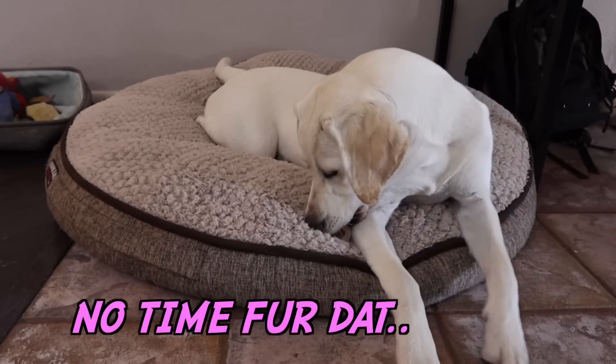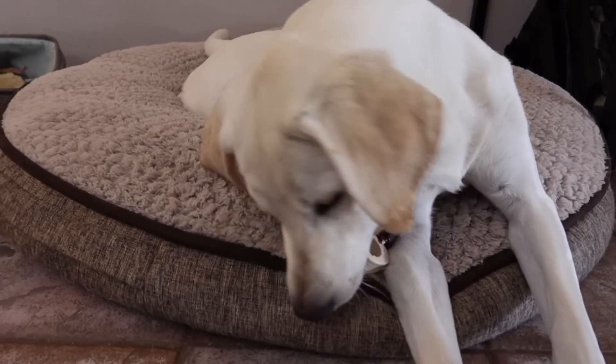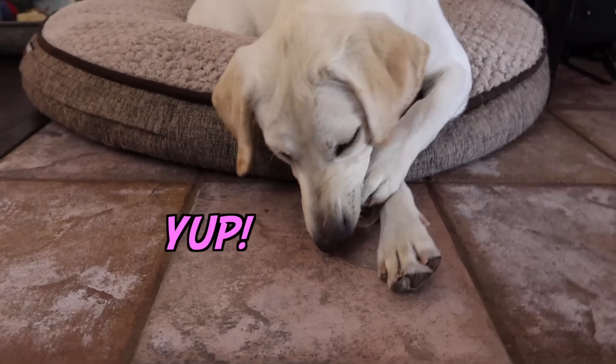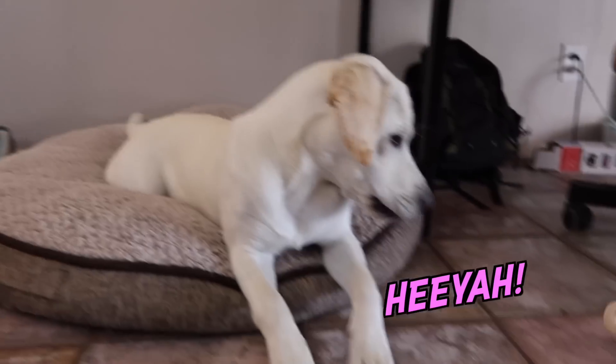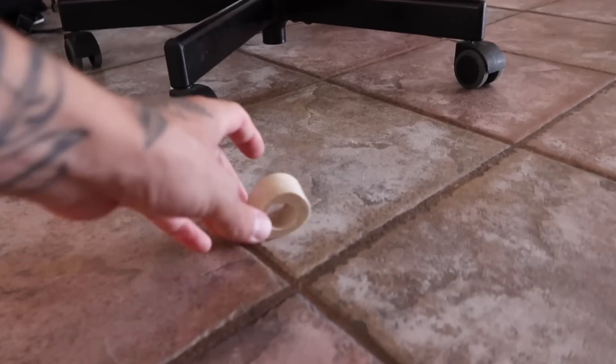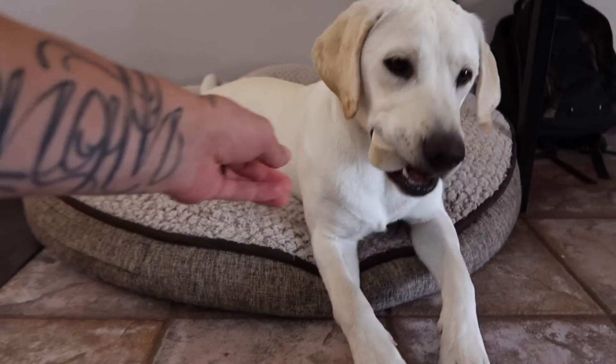Lucy, what you got there? Is that your favorite little bone? This is Lucy's favorite bone ever. Sometimes we'll put them in the freezer and give one to Princess and one to Lucy. And Lucy will just play with them for hours.